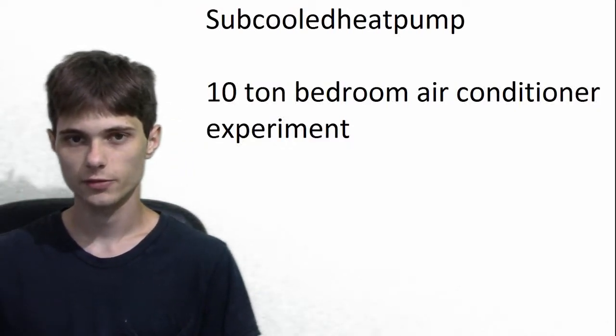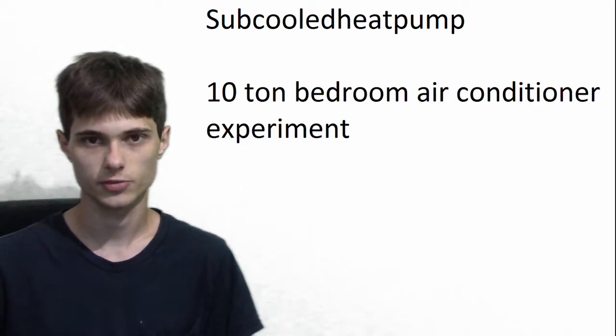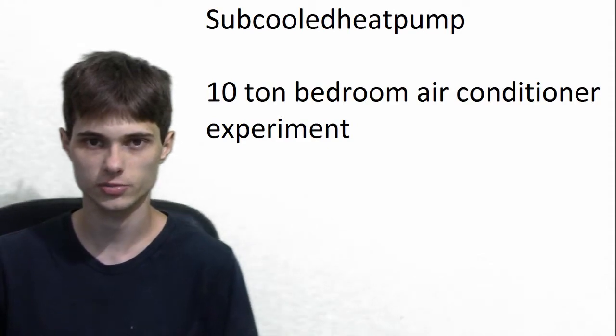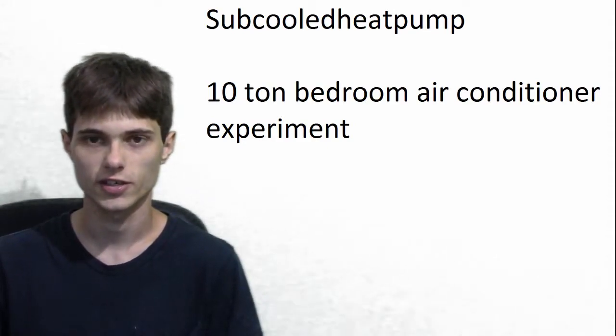Hello everyone. Today I want to try something a little bit crazy. I want to see, just for the sake of experimenting, if I can remove heat from my bedroom at a rate of 120,000 BTUs an hour. In other words, I want to have a 10-ton air conditioner in my bedroom.